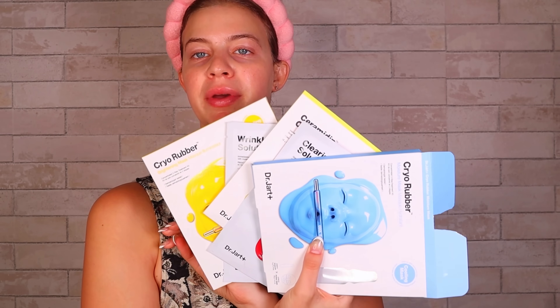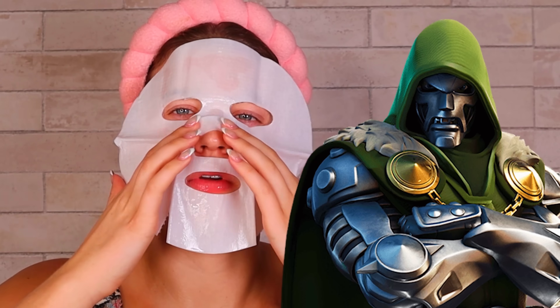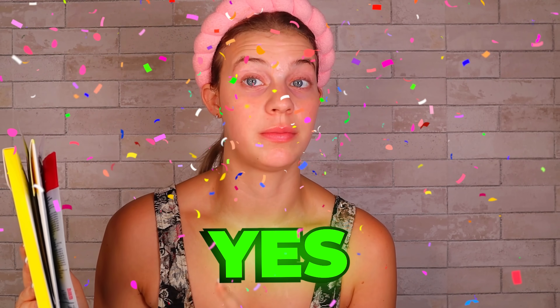I really went ham in the Dr. Jart sheet mask section because these are so beyond mega viral. I feel like all of the skincare girlies love these masks. I actually got a little too excited and used one last night — I left it on my face for literally an hour because I was obsessed. It stayed cold on my face for literally an hour, no idea how. I'll pop up a picture of me with the blue rubber mask on. I'm really getting into sheet masks. I highly recommend trying out one of these masks — they're so cool and they really, really work.